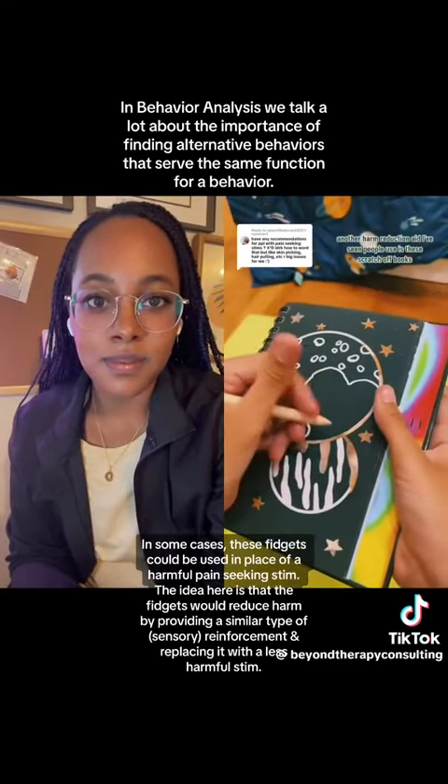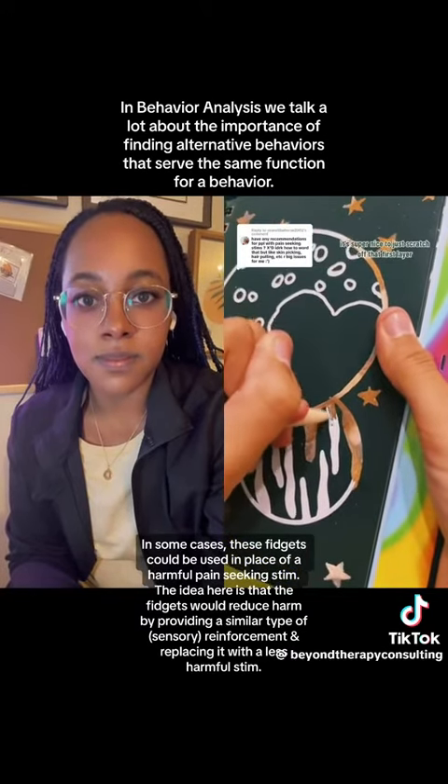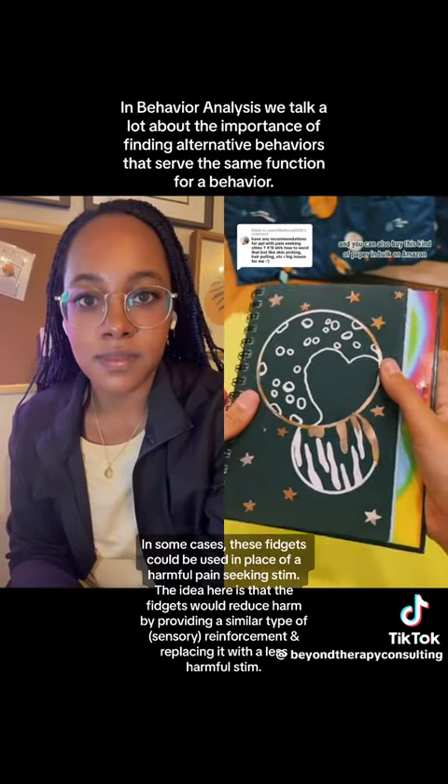Another harm reduction aid I've seen people use is these scratch-off books. It's super nice to just scratch off that first layer, and you can also buy this kind of paper in bulk on Amazon.